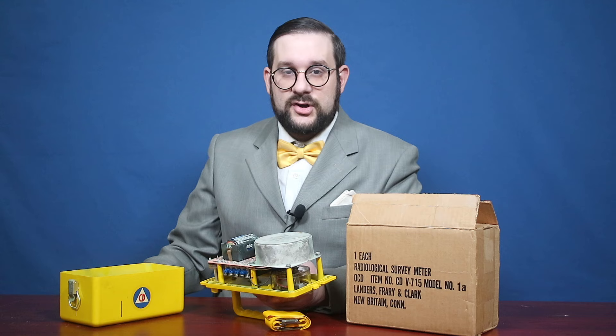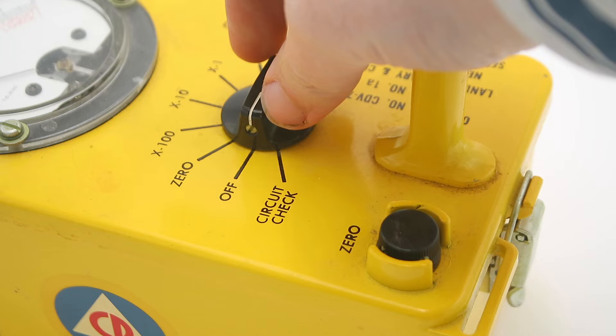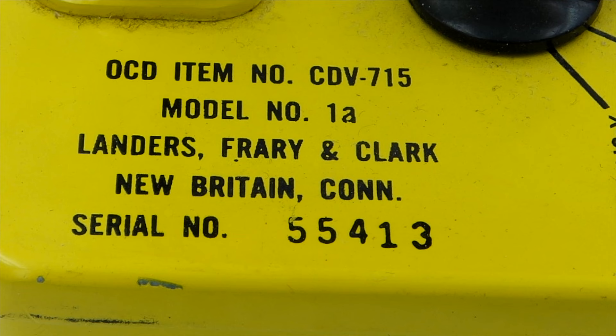Looking at the top surface, we can see the display and controls. The dial goes from zero to 500 roentgens per hour dose rate, as well as a zone for checking battery charge. The settings dial has seven positions: off; circuit check to verify battery charge; zero, which lets you set the needle back to zero using a calibration dial; and then four sensitivity settings — times 100, times 10, times 1, and times 0.1. The higher the dose rate you're measuring, the less sensitive you want it, otherwise it'll jump off the scale. The data plate reads: OCD item number CDV-715, model number 1A, Landers, Frary & Clark, New Britain, Connecticut, plus the serial number.